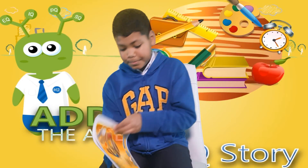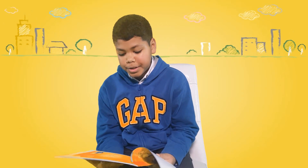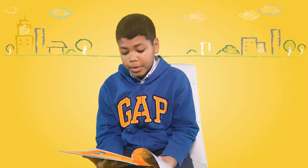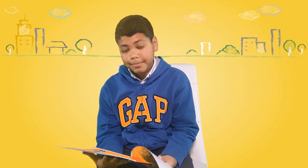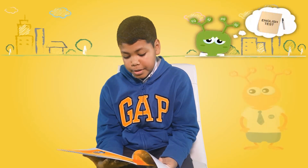An IQ Story. Addy the alien had an English test to study for at his school, and he was a little worried. 'I'm a little worried about this English test,' he told his friend Arnold.